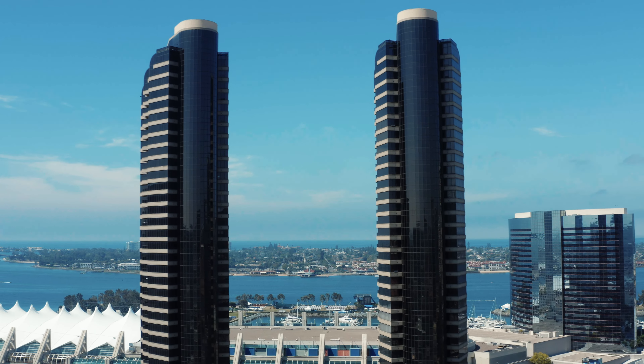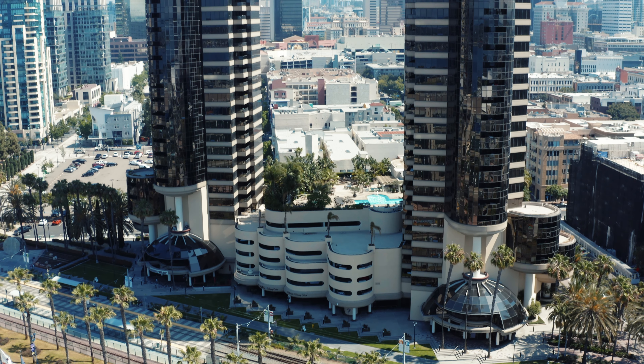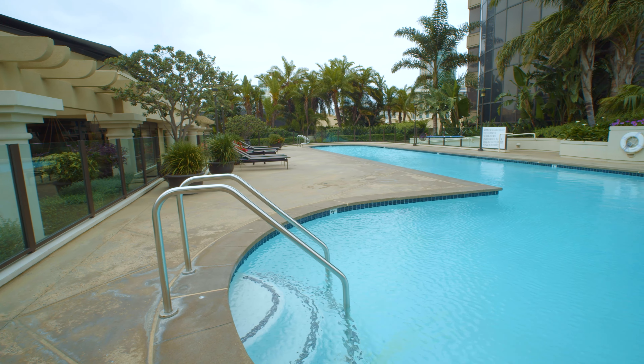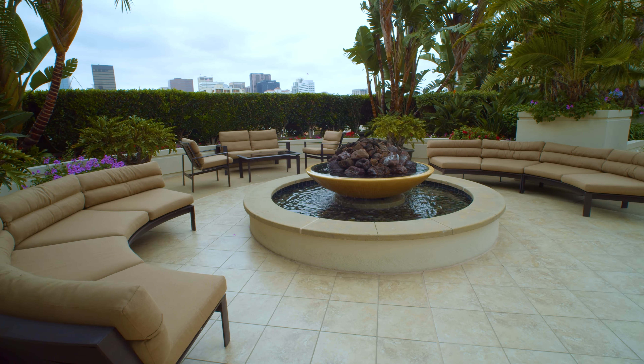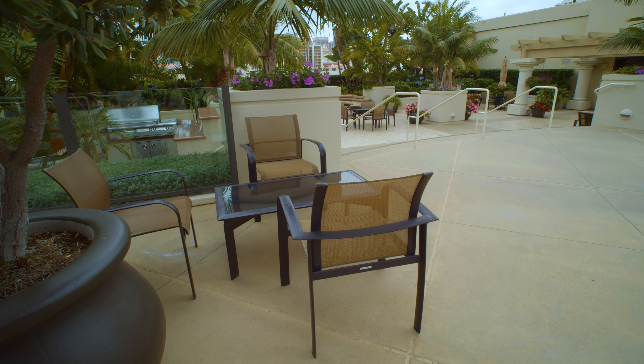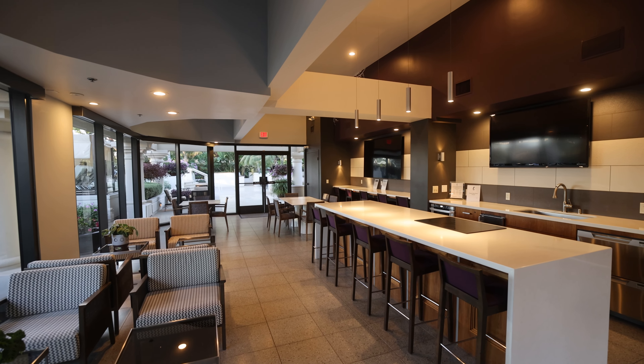Harbor Club is a full service building and the amenities are absolutely outstanding. There's a six-floor mezzanine that connects the two towers and it includes a 95-foot lap pool. There's a beautiful spa, multiple outdoor areas with fire pits and gathering spaces, and an indoor cabana lounge. It's really a space that can handle 100 different people in different locations and you wouldn't even know people on the other side are there.